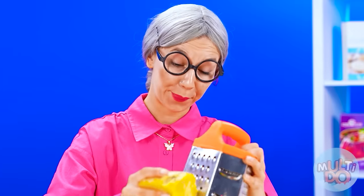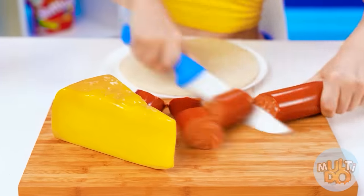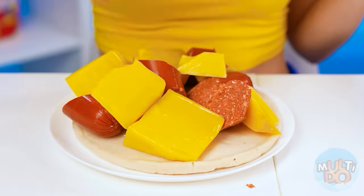I'm getting a little tired. What's so difficult about making pizza? You just need to cut up some sausage and cheese. Ta-dum! The pizza's ready.